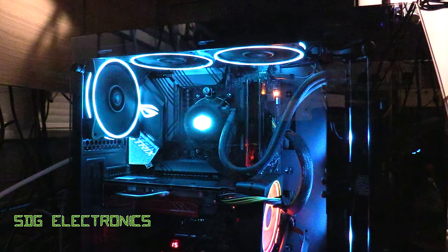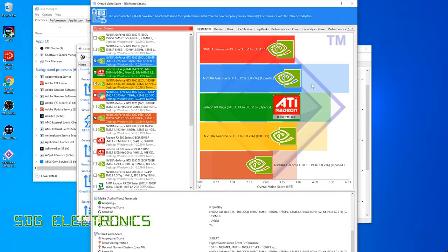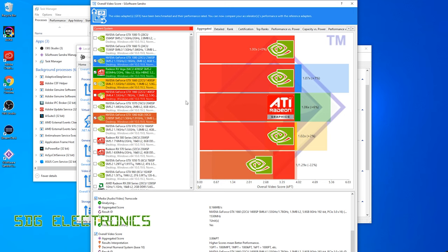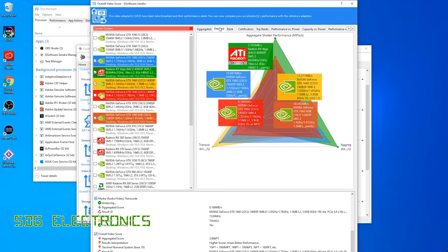Everything seems to boot up properly, so the next thing is to check that the GPU is actually genuine. I've run a benchmark in SiSoft Sandra and you can see we're comparing against similar GPUs including a 1660 — the red line is where we are — so I've got no concerns that we've got a fake GPU. It all seems to be behaving absolutely perfectly. Let's have a look at how it handles encoding.